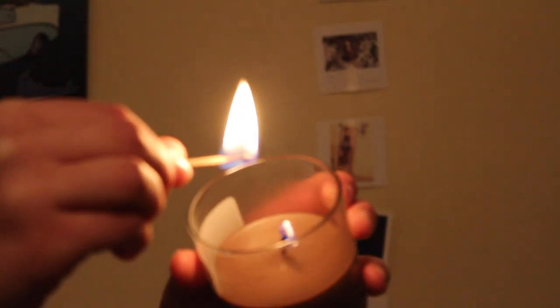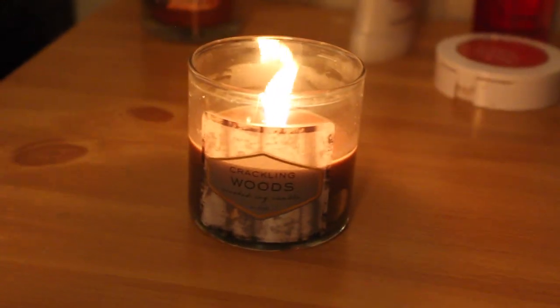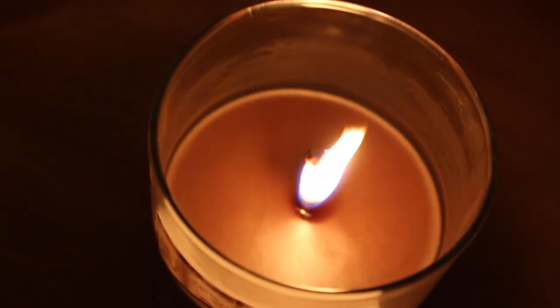The next step is to light a match and then pick one of your favorite candles. I chose my crackling woods soy candle from Target. It just brings a lively smell into your room — it calms me down and I just love candles so much.